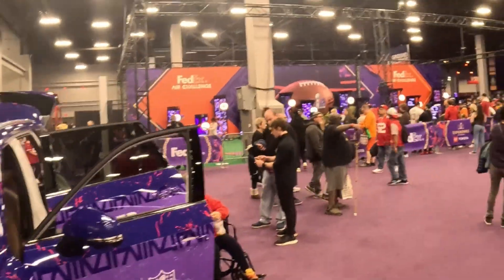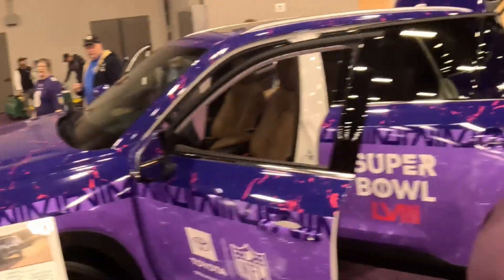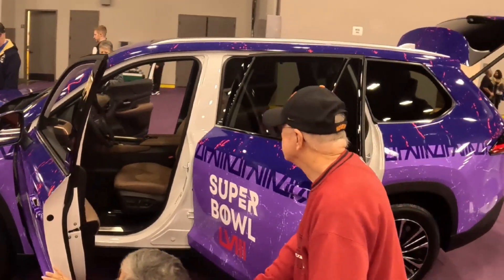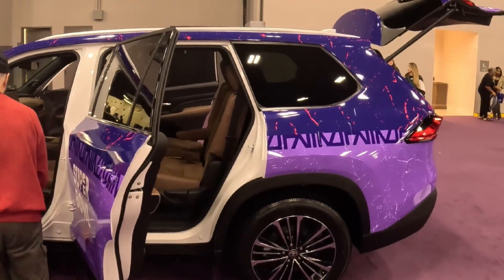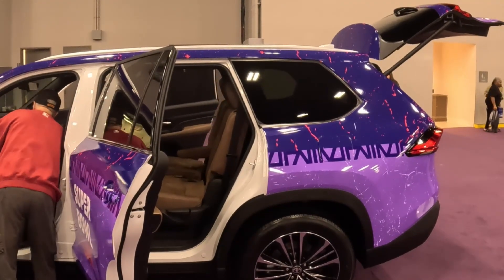Coming around to the side, you can see the wrapping on it too — it's got the Super Bowl logo right on the hood. Very impressive to see how they wrapped it. Unfortunately it's not something you can win, but still really fun to look at.